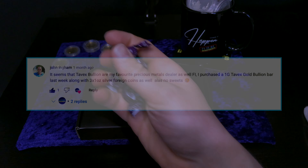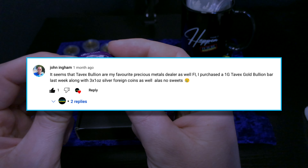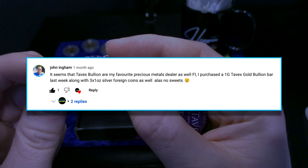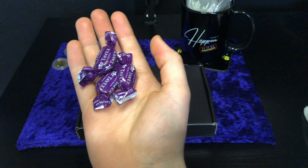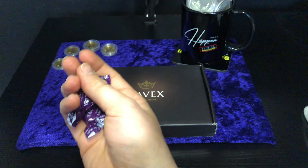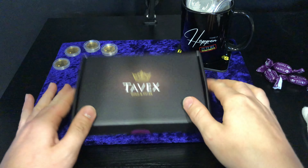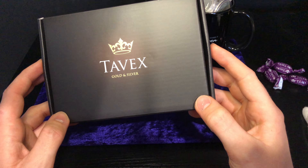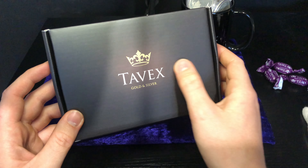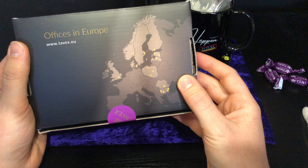I know one of my viewers John is going to be very disappointed because he always says every time he goes to Tavex they have no more sweets. He says they've probably always given me all of their sweets. So yeah, sorry John, but more Tavex sweets for me — they know I like them and they are very tasty. As always, lovely packaging from Tavex — gold and silver on the front with their logo and their offices around Europe.